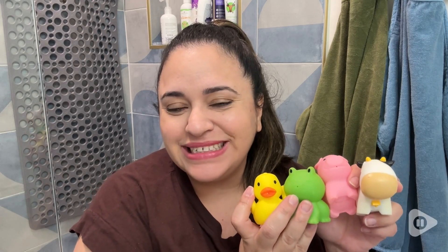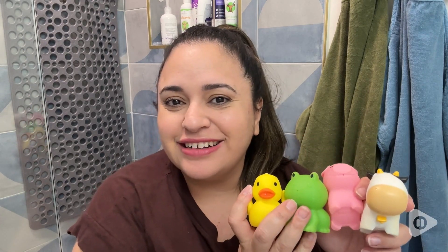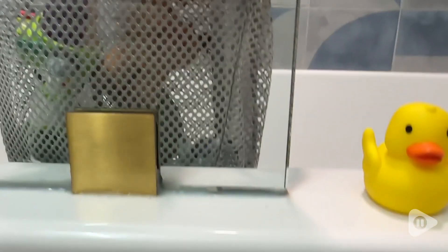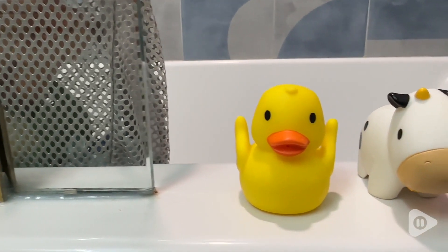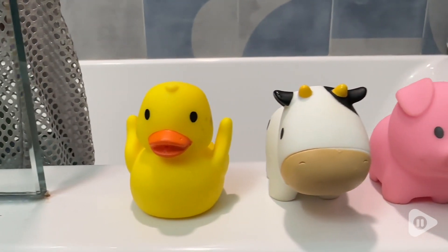Hey, I'm Jasmine with WTI and these little guys are some of my son's favorite bath toys from Munchkin. These are the farm animal bath toys from Munchkin and they are just so adorable.